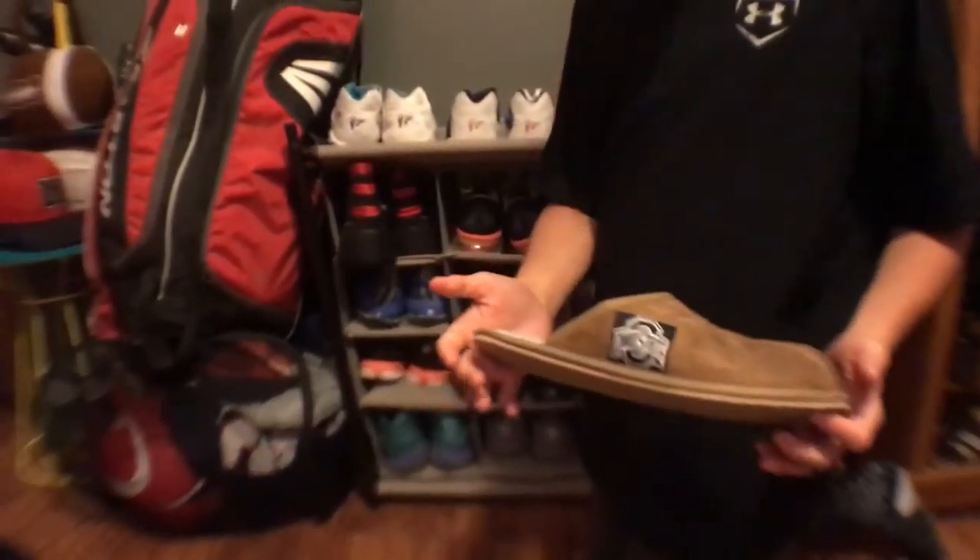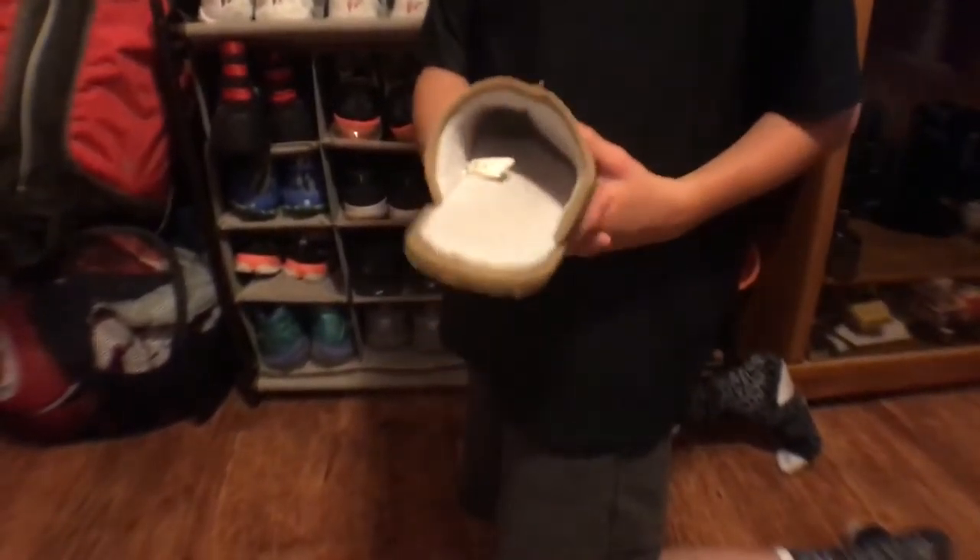These are my Ohio State slippers for nighttime when it's kind of cold in the winter. I like them because they're soft and just comfortable.